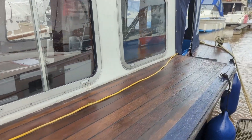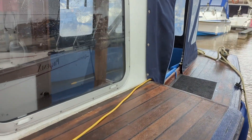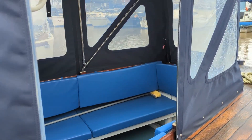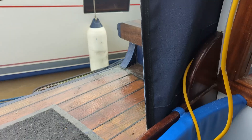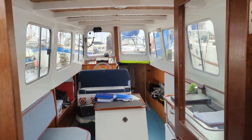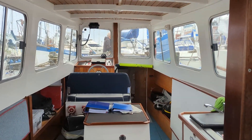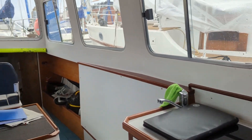She was restored and rebuilt basically in 2014, and the owner refitted her internally in 2023. She's Iroko on Oak. Her secondary use was as a water taxi, and she's been completely refitted internally with a nice, fully fitted galley.